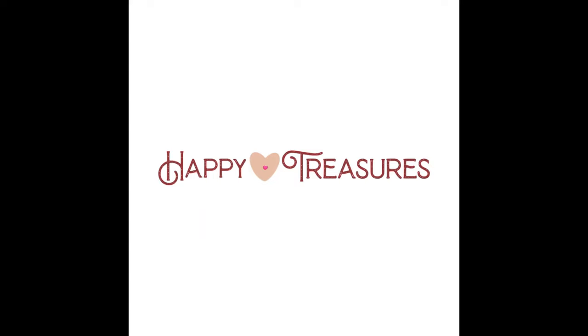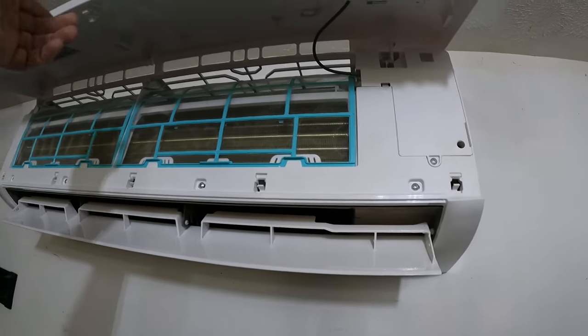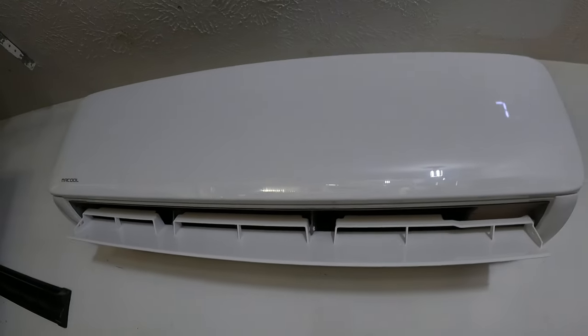Here is our unit - it's a Mr. Cool. There's the filter. Isn't it beautiful? It's on auto, it's on Wi-Fi. We can run it from the phone, from the remote control, lots of things.